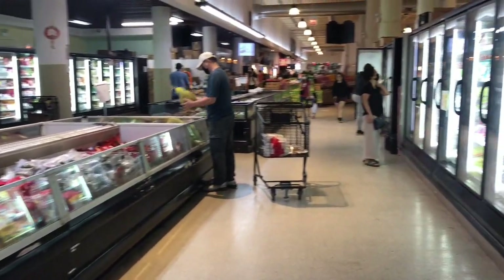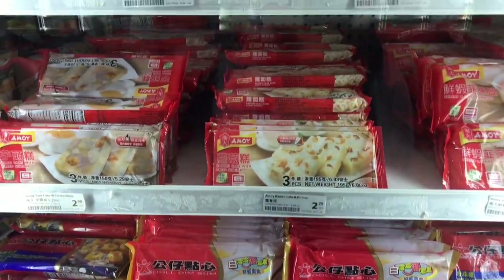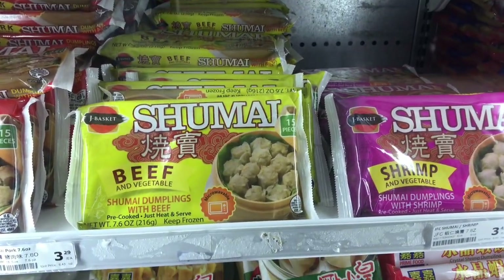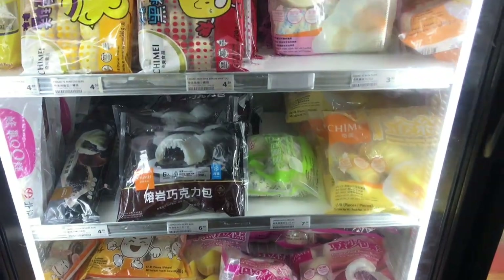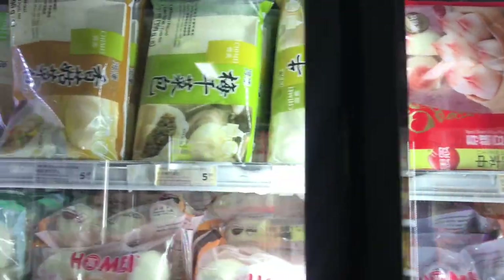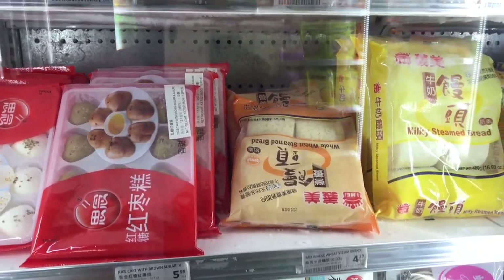Now let's visit the freezer area. If you're a fan of dim sum, you know just how delicious and satisfying these bite-sized treats can be. Many grocery stores now carry a wide variety of frozen dim sum, from classic pork dumplings to steamed buns filled with sweet red bean paste. If you're a fan of steamed buns, there are so many different varieties to choose from. And if you're feeling adventurous, you can even find some unique and unexpected flavors like matcha or chocolate.